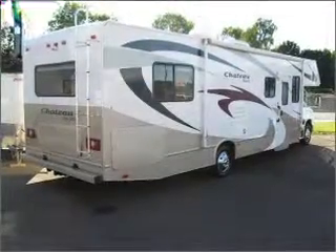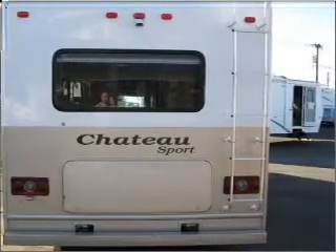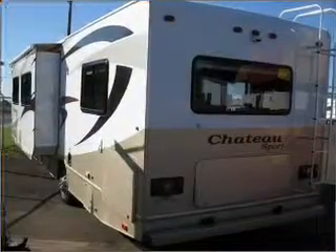With a powerful 10-cylinder engine, connected to a smooth shifting 5-speed automatic transmission, the anti-lock braking system will keep you safe on the road.